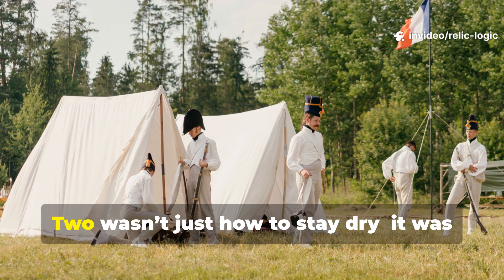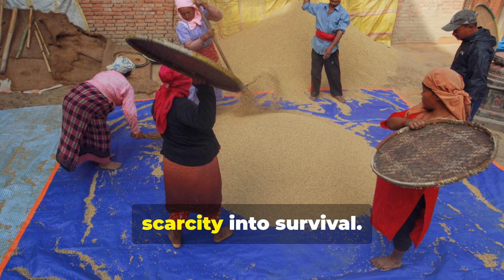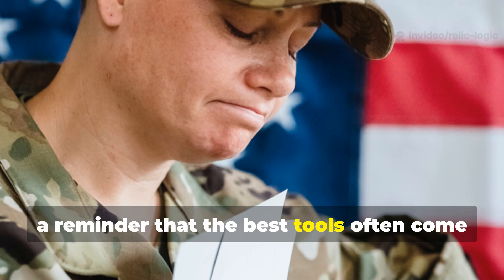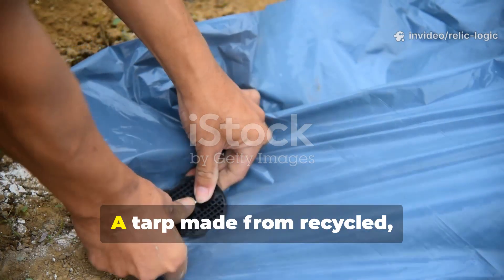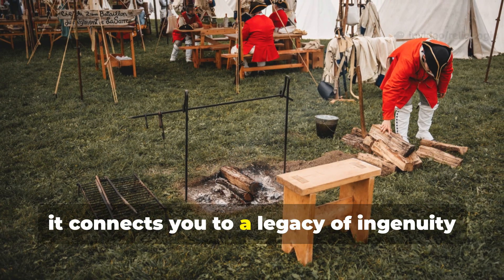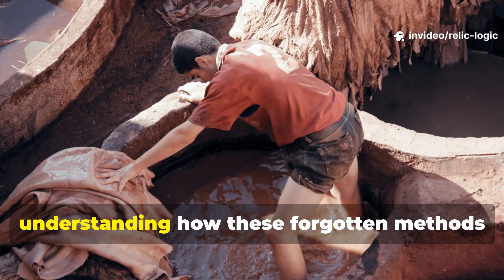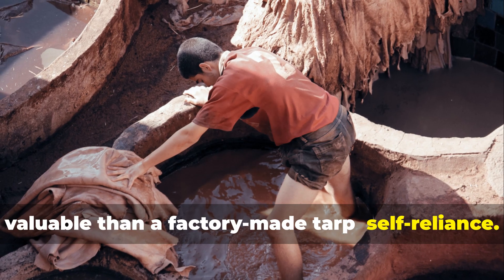What soldiers learned during World War II wasn't just how to stay dry — it was how to adapt. They turned waste into protection and scarcity into survival. The recycled waterproof tarp is more than a clever improvisation. It's a symbol of resilience, a reminder that the best tools often come from knowledge, not abundance. A tarp made from recycled wax fabric doesn't just keep you dry — it connects you to a legacy of ingenuity that carried men through some of the harshest conditions in history. Whether you're a historian, survivalist, or craftsman, understanding how these forgotten methods worked gives you something far more valuable than a factory-made tarp: self-reliance.